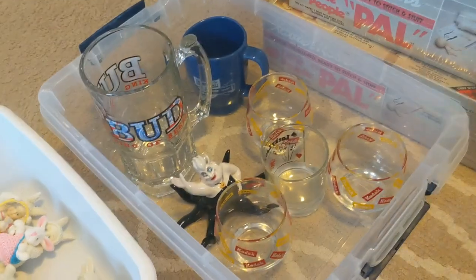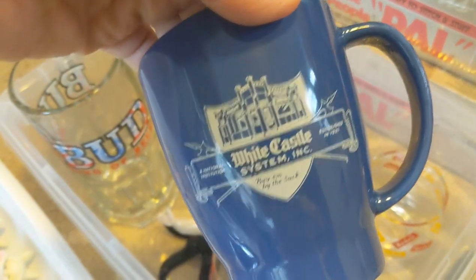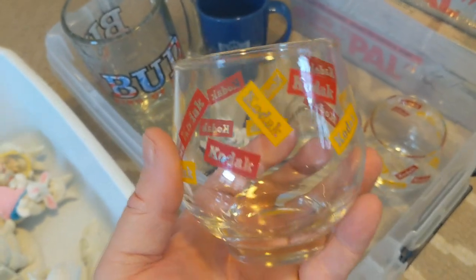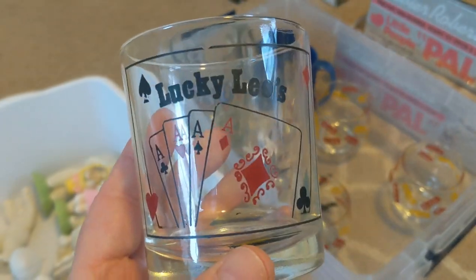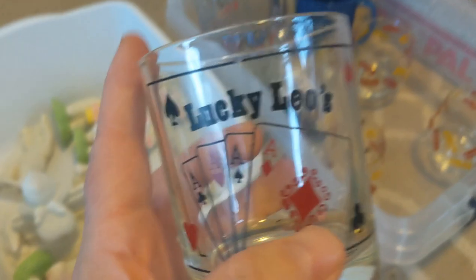I like to pick up glassware when there's interesting things. This Bud beer mug was just $1.99 — it's a big huge one. This is a White Castle hamburger mug, only 99 cents, nice and clean, no chips. These glasses are interesting because they say Kodak all over them — you don't see a lot of Kodak stuff anymore. I got three of those snifter-type glasses for a dollar. This is a little drink glass with Lucky Leo's, a local boardwalk amusement here in New Jersey — must have been a promo glass.